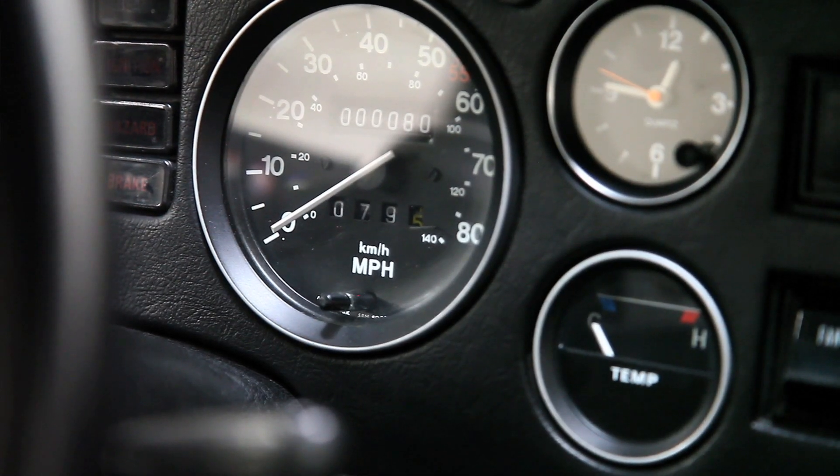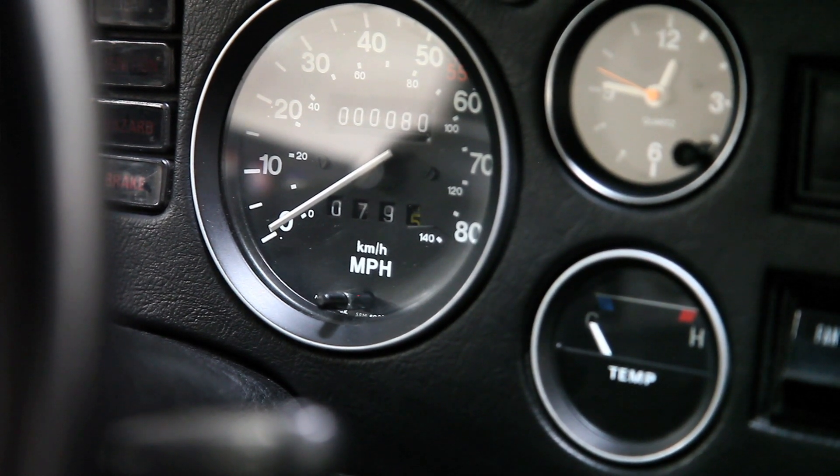The MGB is the 500,000th car built on the production line. It is a production car — it's not a show car — which means it is a very good illustration of how the cars looked when they first came out of the factory. The car has about 80 miles on it, most of it from being pushed around from point A to point B.